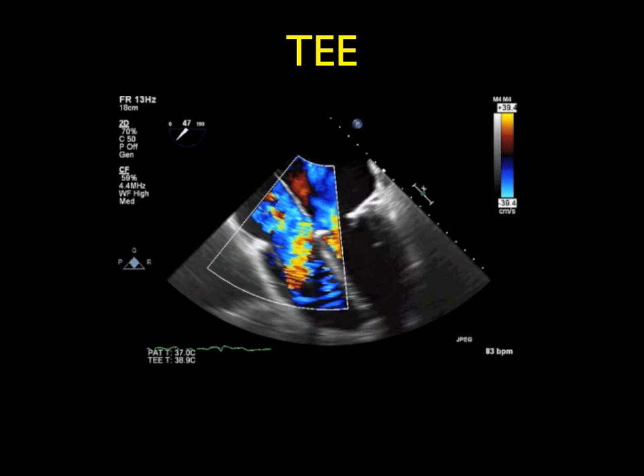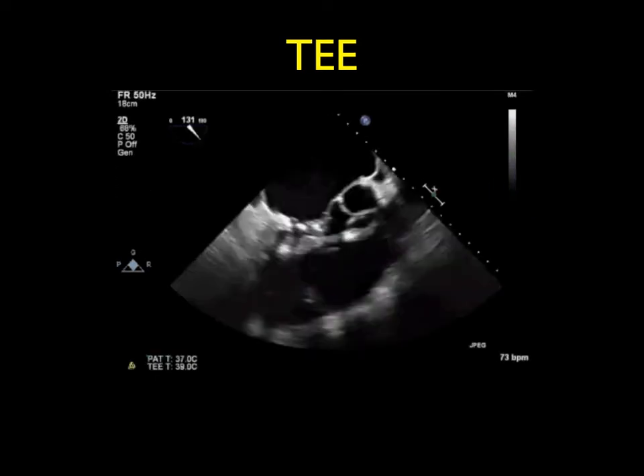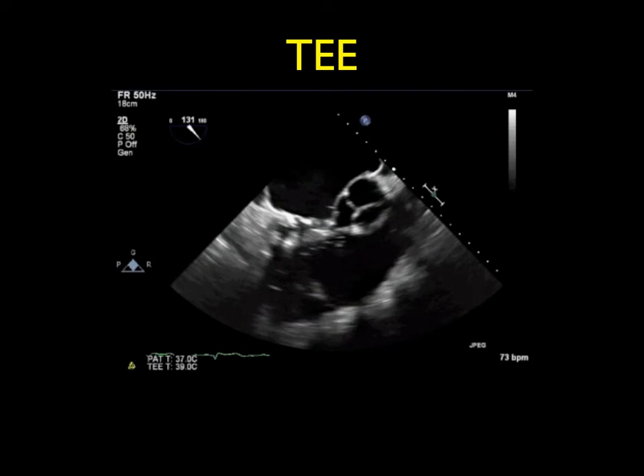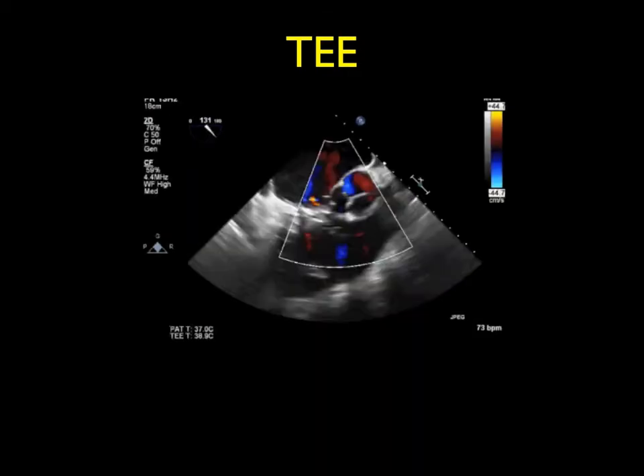The windsock abnormality is a classic finding of the sinus of Valsalva aneurysm, where the redundant tissue protrudes into the receiving chamber of the fistula formation. With color flow analysis, you can see the fistula formation causing the left-to-right shunt and the resultant right-sided heart failure.